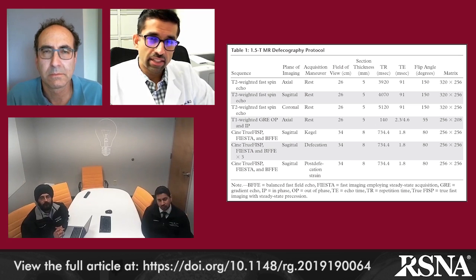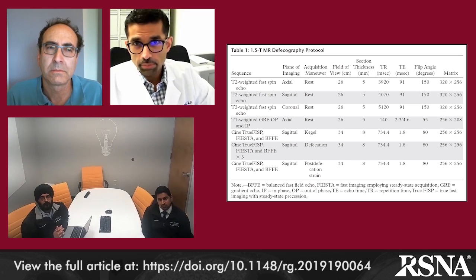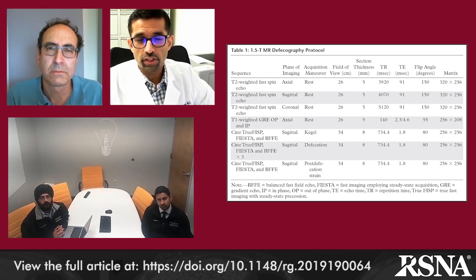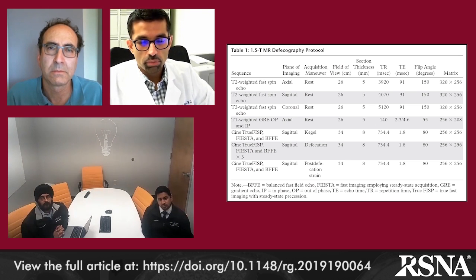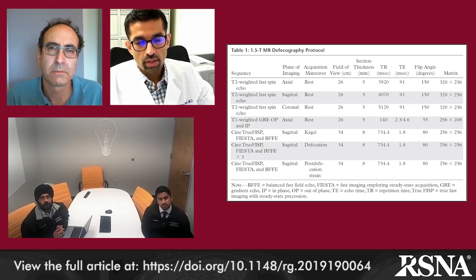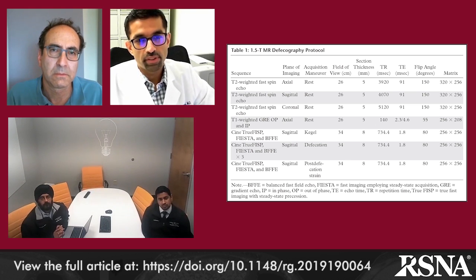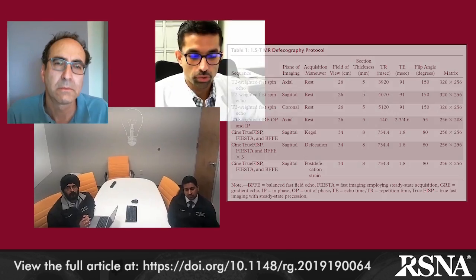Finally, in certain patients that are not able to defecate — and oftentimes male patients are sent for constipation or incomplete defecation — we advocate that patients who are not able to defecate during the examination be taken off the exam, maybe go to the bathroom and actually defecate, come back, and then repeat the sequence during straining to see if we elicit any prolapse at that time. So those are all important components of this protocol.